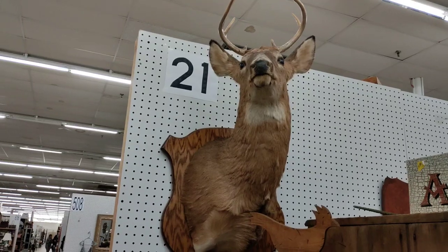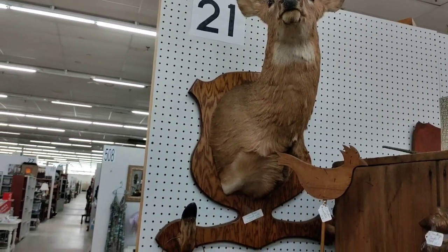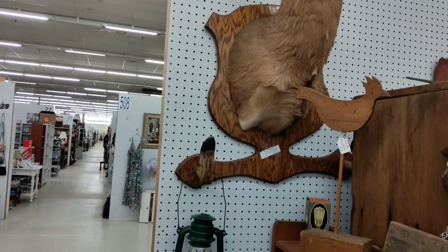They'll make it look like you shot it yourself — $185 — just put this in your living room and say you shot it.